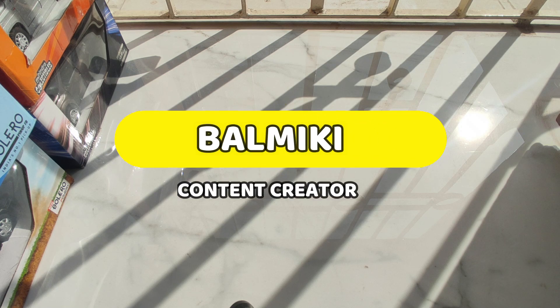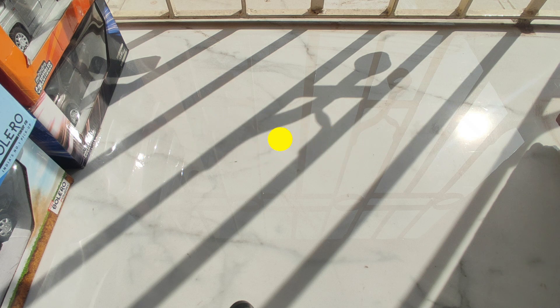Hello guys, my name is Balmiki from Kolkata, a model car collector and a car enthusiast. In this video, we will be looking at particular cars that come from Mahindra Merchandises. So buckle up your seatbelt and let's get started.